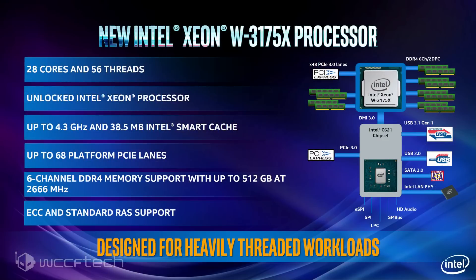The Xeon W3175X processor features 28 cores and 56 threads, boasting a base clock of 3.1 GHz and a boost clock of 4.3 GHz out of the box. It features 38.5 MB of L3 cache, support for DDR4 6-channel memory at 2666 MHz speeds, and 68 PCIe platform lanes consisting of 44 CPU lanes and 24 on the PCH. It also features full overclocking support with an unlocked design and supports up to 512 GB of memory.